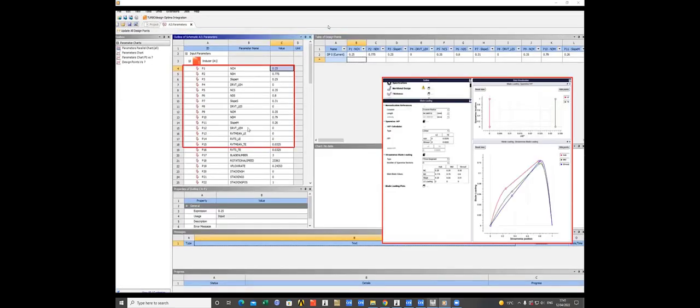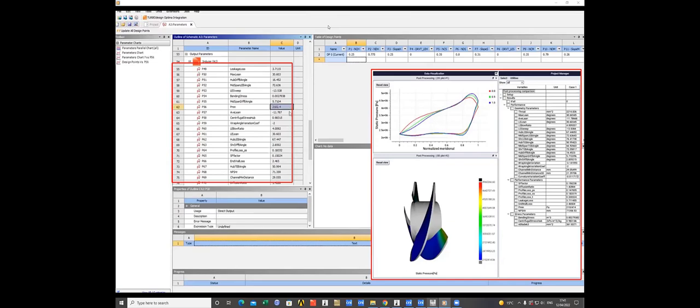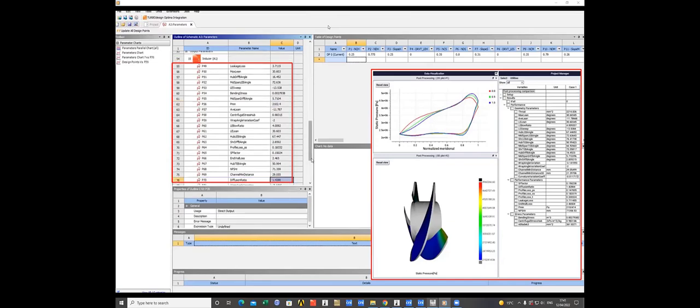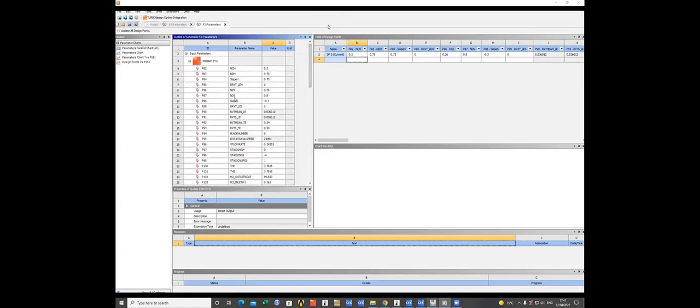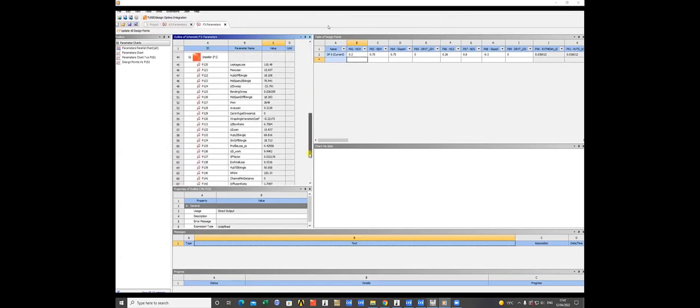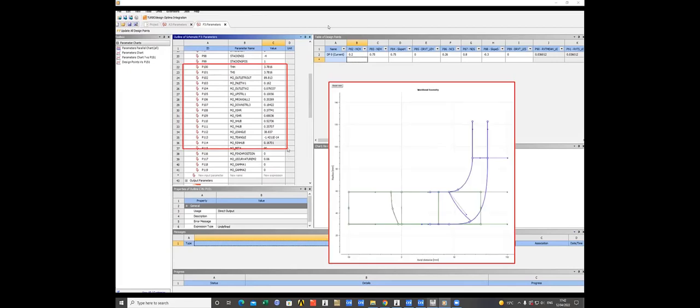This whole workflow is fully automated, so we can use it to study the speed line performance by varying RPM, to look at design parametric studies, DOE, or optimization. Looking at the impeller and inducer components, all the loading parameters that Murdad explained — used in TD1 to generate the inducer — are available to vary during design iteration. The performance parameters extracted from the TD1 solution are also available for evaluation. We can do the same for the impeller: loading parameters controlling the design as inputs, and performance parameters from the TD1 flow field solution for design evaluation.